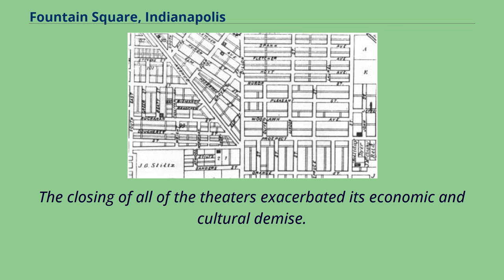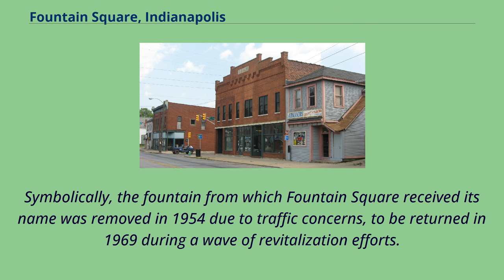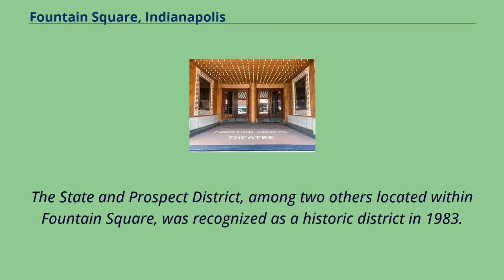The closing of all of the theaters exacerbated its economic and cultural demise. Symbolically, the fountain from which Fountain Square received its name was removed in 1954 due to traffic concerns, to be returned in 1969 during a wave of revitalization efforts. The State and Prospect District, among two others located within Fountain Square, was recognized as a historic district in 1983.